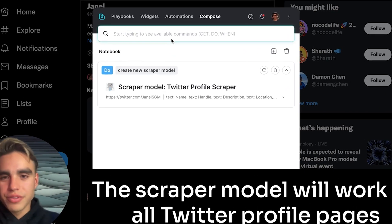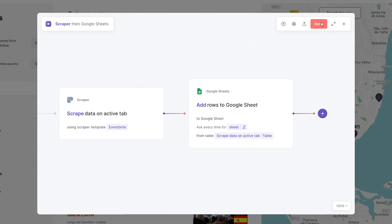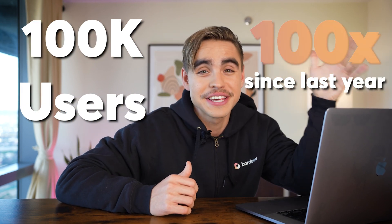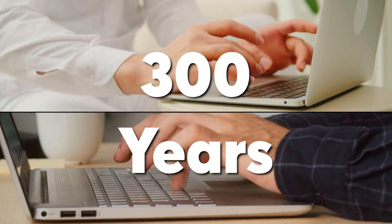At Bardeen, we're building the future of automation, and today is our anniversary. In the last year, we went from a closed beta with a command line interface to control your apps, to a visual way to build your automations and artificial intelligence that can even build automations for you. And thanks to many of you, we've just hit 100,000 active users — that's 100x from the year before. Bardeen users ran 3 million automations, representing 300 years of manual work saved.